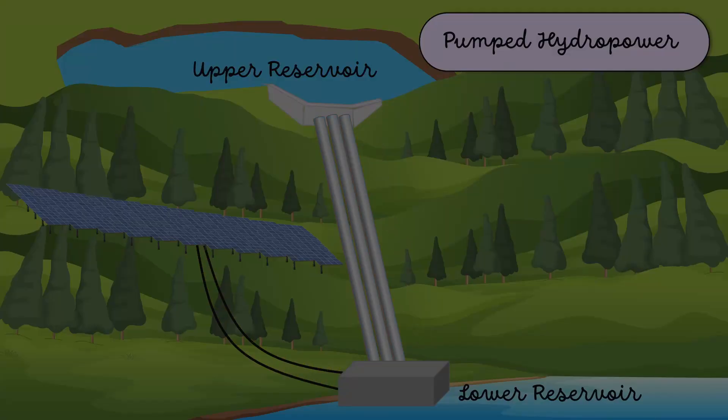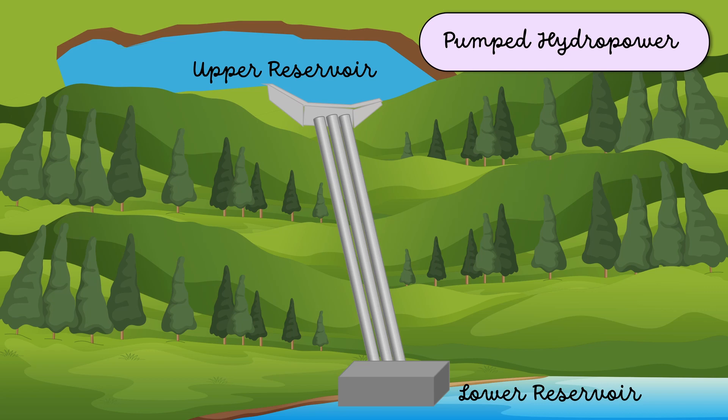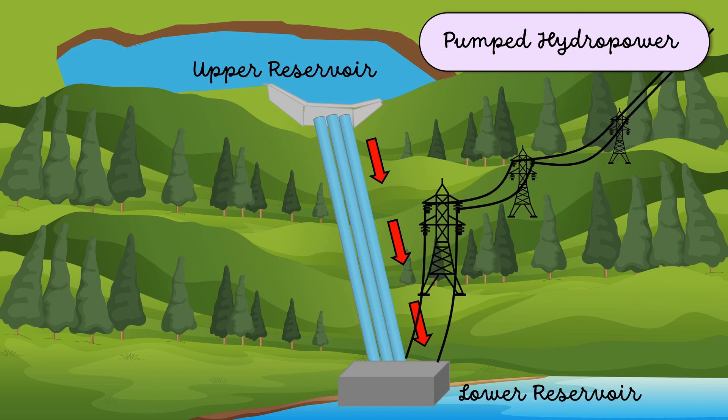During nighttime, water is released back to the lower reservoir, which turns the turbine generating electricity. The actual concept is: when electricity demand is low, the pumped hydro power plants store electricity by pumping water to the upper reservoir. When electricity demand is high, this water is used to run the turbine, which is coupled with a generator that generates electricity.